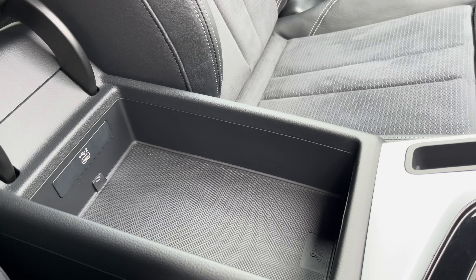This approved used Audi comes with a minimum one year's warranty and minimum one year's roadside assistance. For more information or to book a test drive, please enquire online or call us on 01772 911 340.